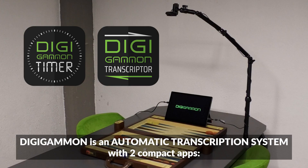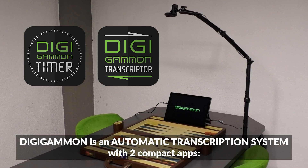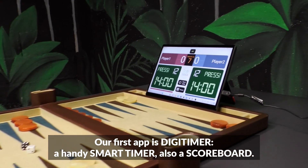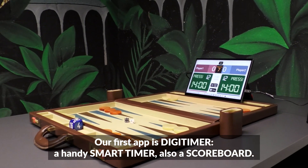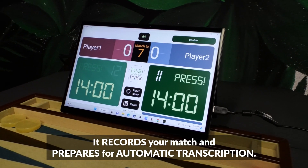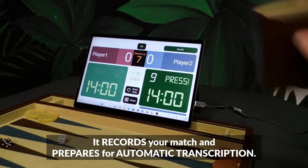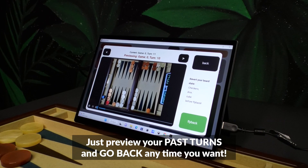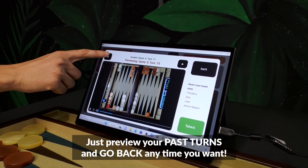What is that? Digigammon is an automatic transcription system with two compact apps. Our first app is Digitimer, a handy smart timer and also a scoreboard. It records your match and prepares for automatic transcription. Sometimes we forget who played what — no worries. Just preview your past turns and go back anytime you want.